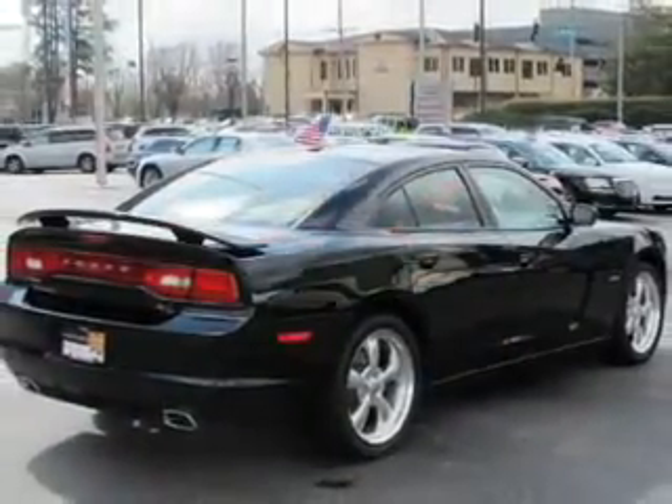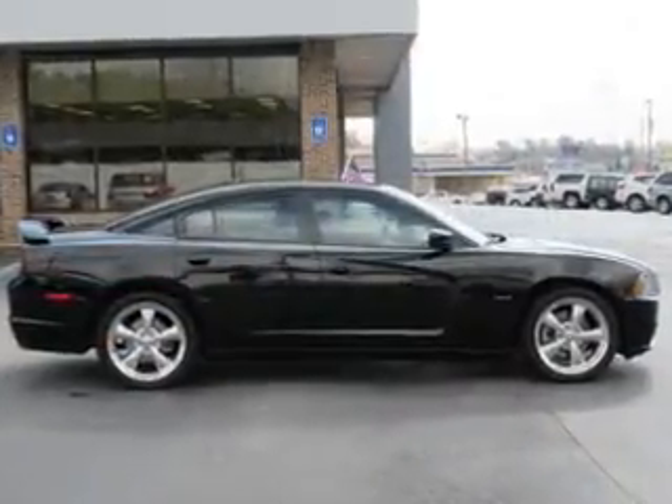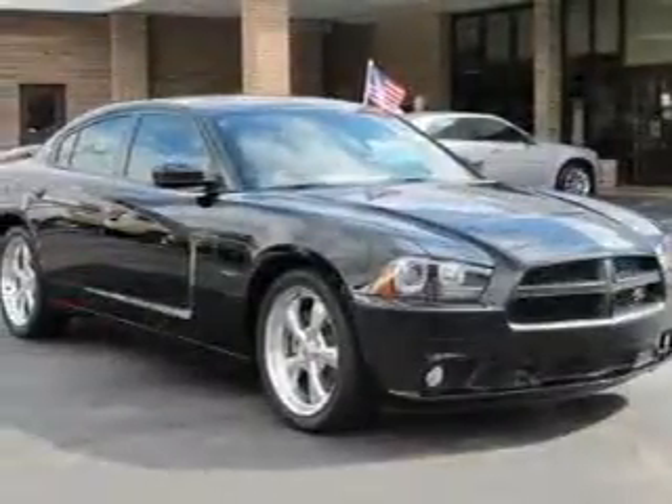Premium wheels give a more luxurious look. The anti-lock braking system will help deliver you safely to your destination. Heated seats make cold weather driving more endurable. Let the outside in with a power sunroof.